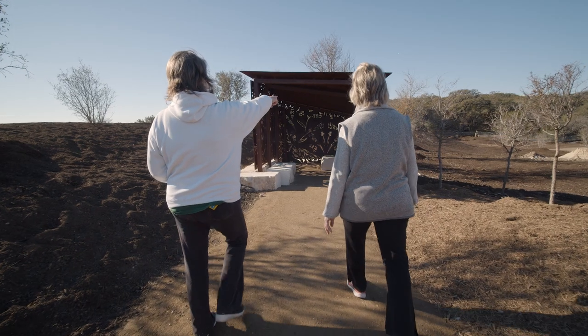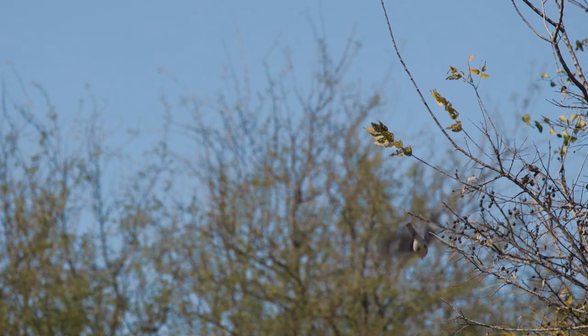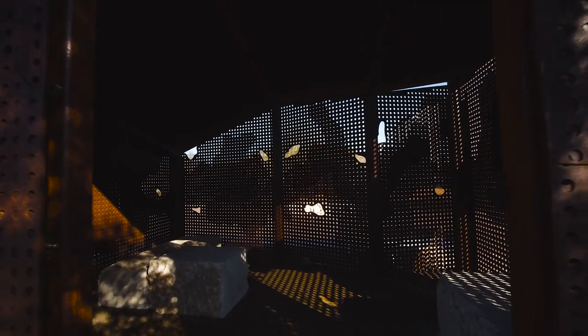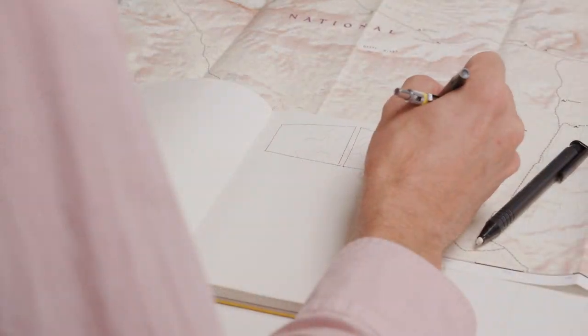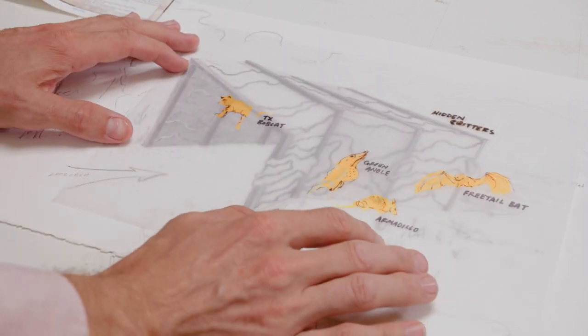My name is Cade Bradshaw and I'm an artist. My name is Ashley Mireles and I'm an artist. The project at Hardburger Park is a wildlife blind, so you can sit inside this small metal structure, look out, and view the wildlife without distracting them. My design is a sort of topographic elevation map — there's a series of perforated steel layers that stack to create an actual three-dimensional topographic form.